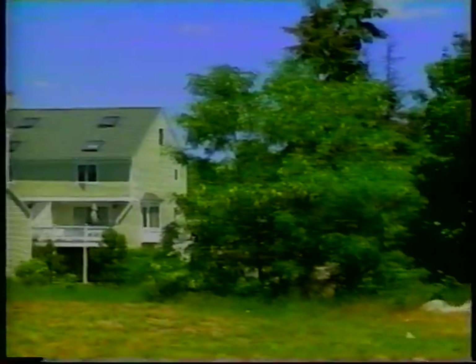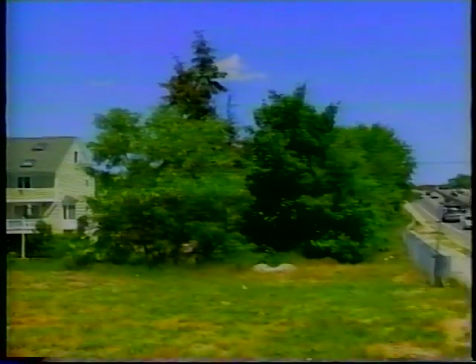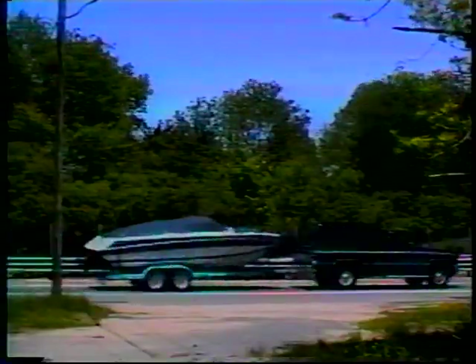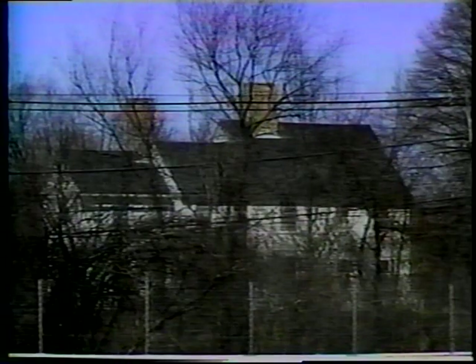Oftentimes, residents resistant to barrier construction suggest that planting a row of trees may solve their noise disturbances. Unfortunately, a limited number of trees and shrubs will only have an out-of-sight, out-of-mind effect. In addition, any benefit deciduous trees may have in summer will be lost in winter.